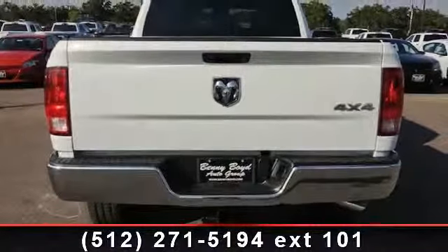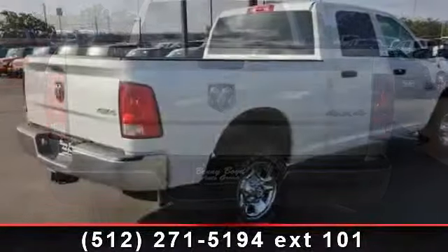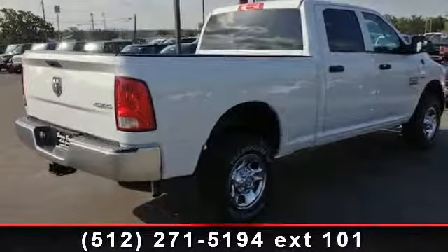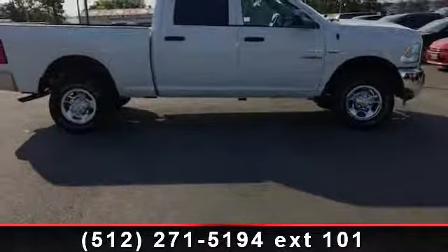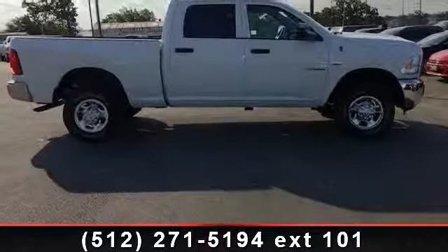Enjoy these notable features: 4WD, ABS, Engine Immobilizer, 6-speed automatic transmission with OD, STD rear bench seat, and LT 265-70R17E on/off-road all tires.